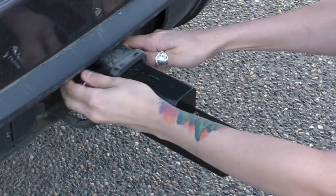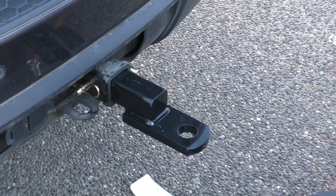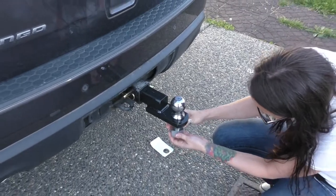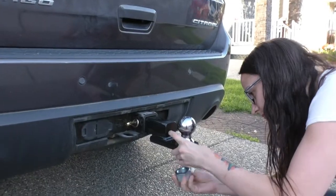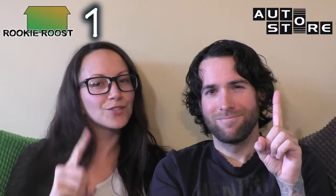Then we picked up a trailer hitch ball and mount for the vehicle that we're going to be using to pick up our trailer. This was our introduction into the world of not knowing what the hell we're buying. But it was funny because obviously the girl who rang it through didn't either, and she only scanned one tag thinking the entire thing was one assembly. So naturally we drove away and congratulated ourselves on our victory. Rookie Roost won. Hitch Place Zero.